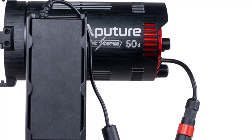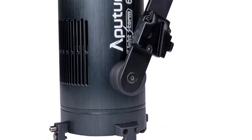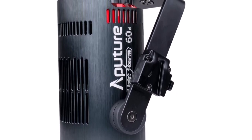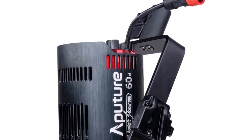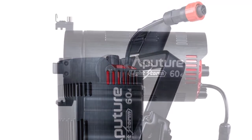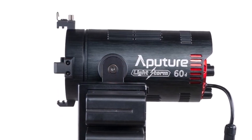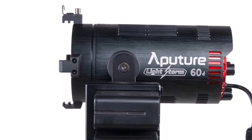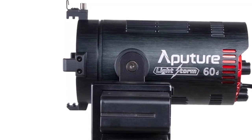The Aputure 60D features a Bowens mount adapter that allows you to use the 60D small frame with any of the existing Bowens mount lighting modifiers such as the Light Dome Mini 2. This gives you more flexibility to shape and control the light to your liking. You can use the included AC adapter or DC battery input, compatible with the included dual Sony NP-F battery plate adapter or any cinema battery with D-TAP output such as a V-mount battery. All power options can be mounted into the V-mount receiver clip on the side of the LS60D's 360-degree tilting yoke for fast and compact operation.